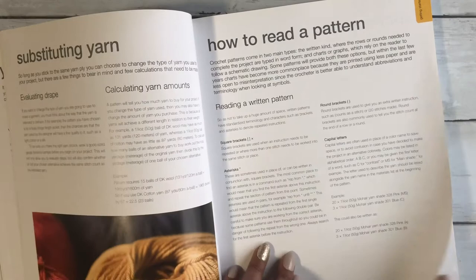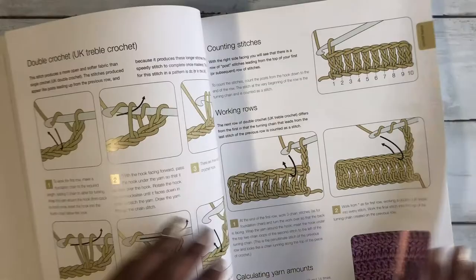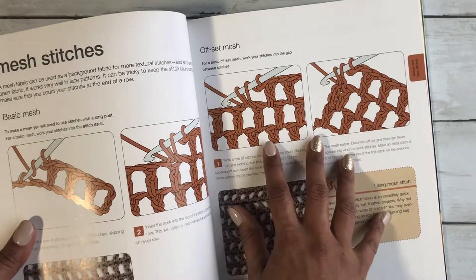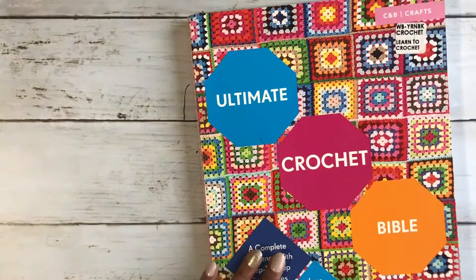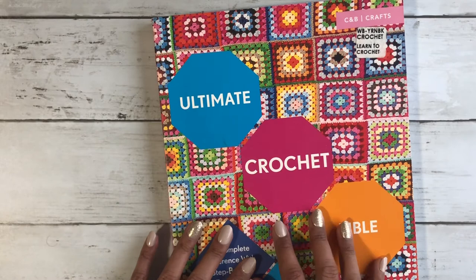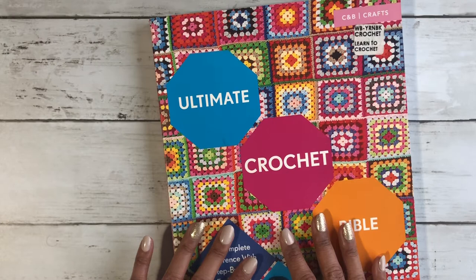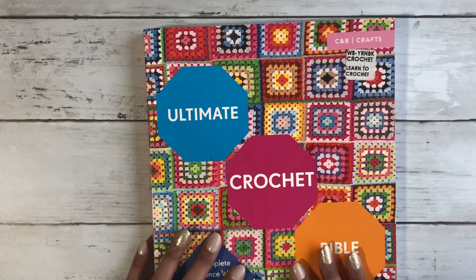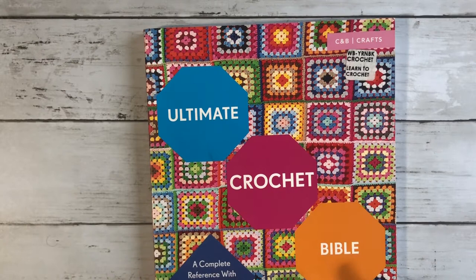It also gives you an introduction to crochet tools and yarn, information on how to read patterns, and some information about chart symbols. Then you have all the pictures for the stitches and how to work with them. Look how clear those pictures are — it's really amazing to work with this book. If you want to create a new pattern, or create something to gift someone, or if you're thinking about writing your own patterns one day, this is also a must-have book.